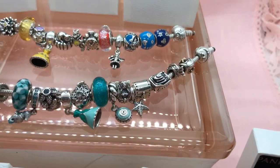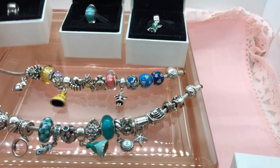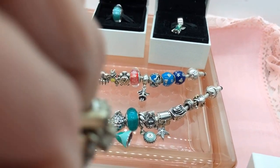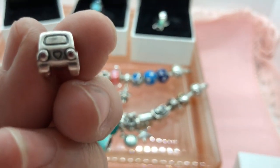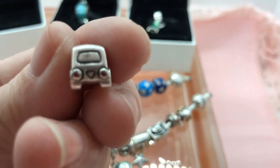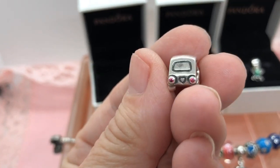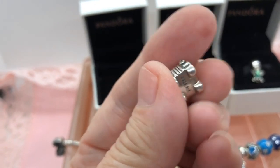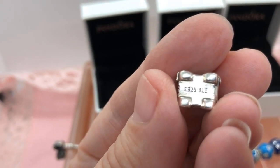I was able to find this really cute car charm. It's got red cubic zirconias in the back — it's a cute little car, it's adorable — and there's white cubic zirconias in the front. And there's the S925ALE hallmark.